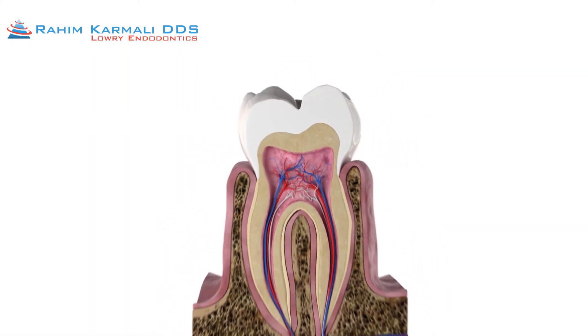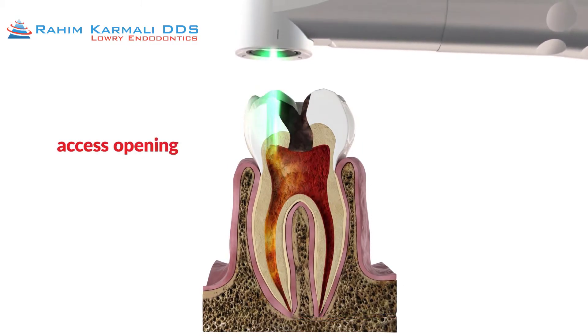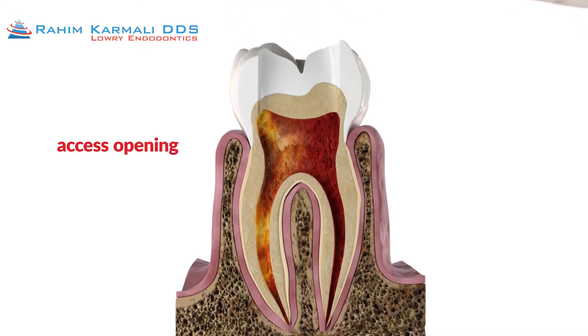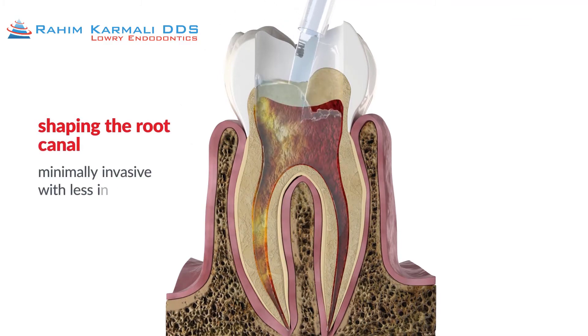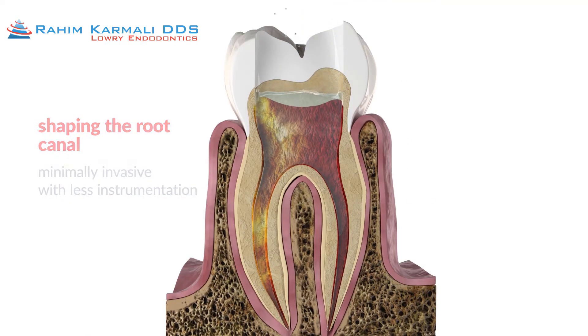When the pulp inside a tooth becomes diseased, it needs to be removed. A small access opening is made into the tooth to expose the root canal system. The root canal system is filled with a disinfecting irrigant, and small files are used to shape and clean the canal system from within. This is where traditional endodontic irrigation stops.